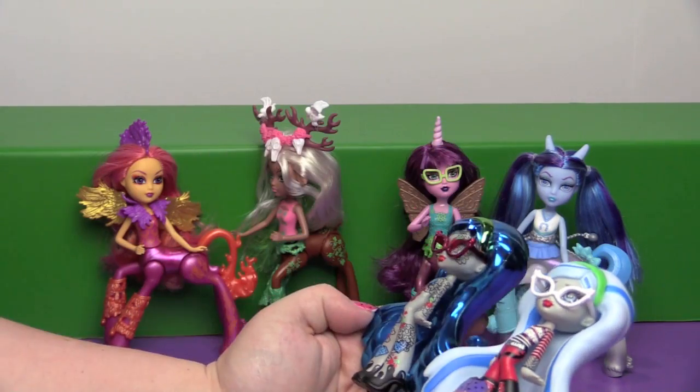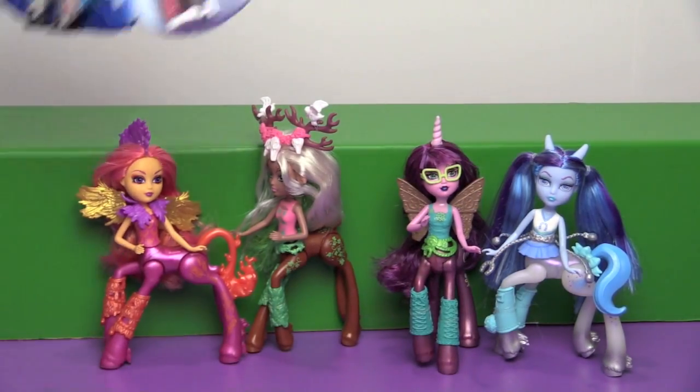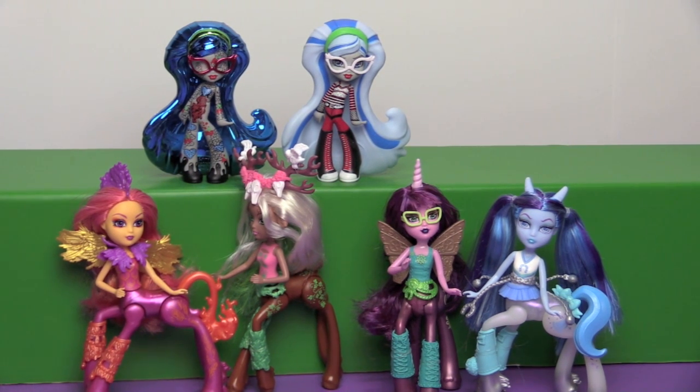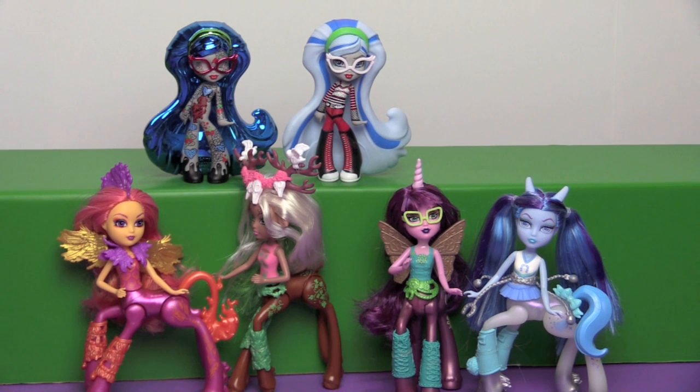I wonder if there are any other variants floating around out there. There was a variant on Deuce — one had clear glasses and one had sunglasses. I think I just got one because it wasn't really that different. But the other ones like Claudine and Draculaura — we have all of those variants.